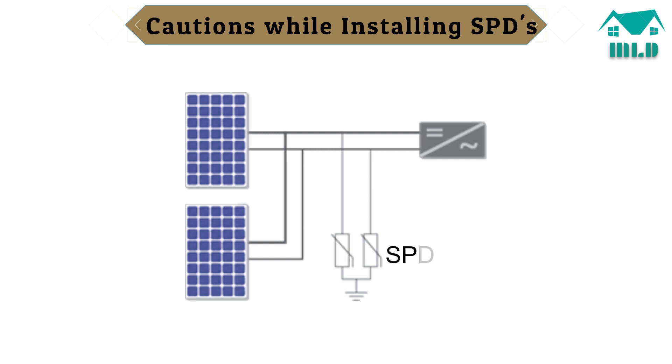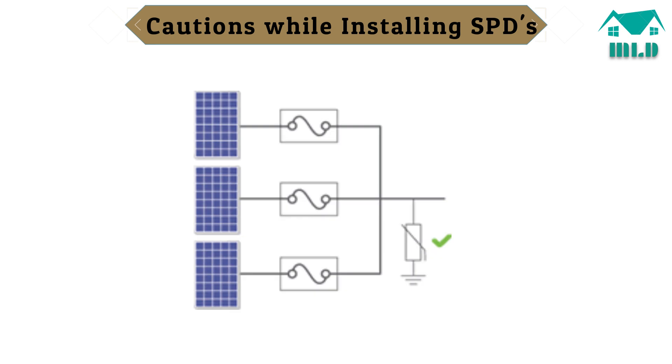When using string protectors such as fuses, DC breakers, or string diodes together with SPDs, the SPD must be installed between the fuses and the inverter. Otherwise, the PV strings would be unprotected if the fuse triggered. For inverters with an integrated fuse box, internal fuses should be bypassed in order to connect an SPD, and external string fuses should be connected.